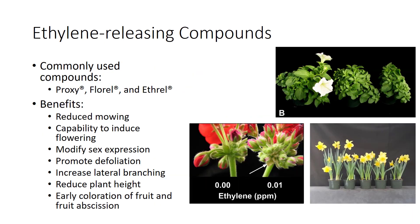The trade names for three commonly used ethylene-releasing compounds are Proxy, Fluorel, and Ethyl. Proxy is used as a foliar spray to slow the growth of turfgrasses, reducing mowing.